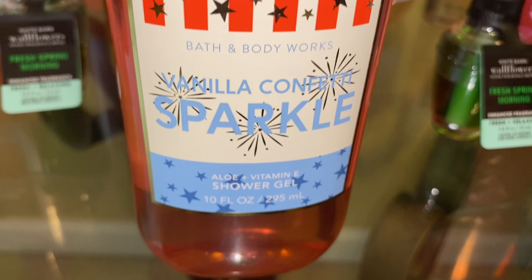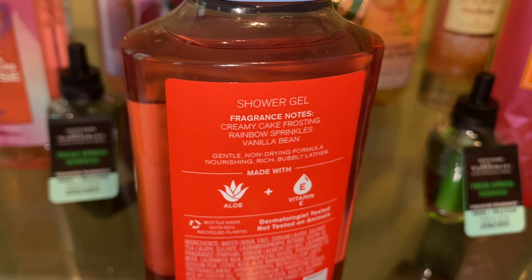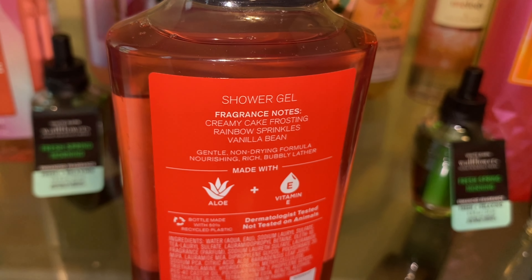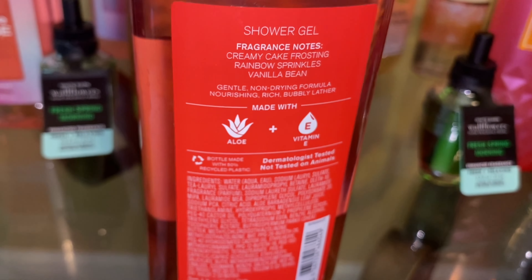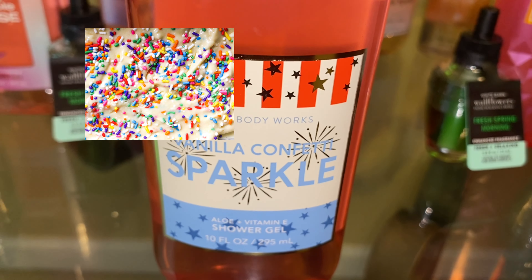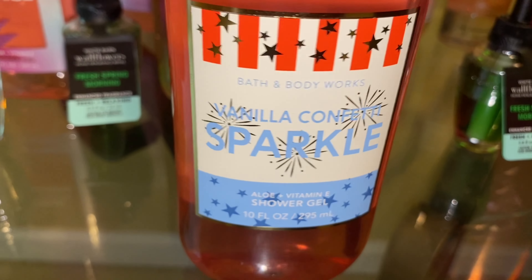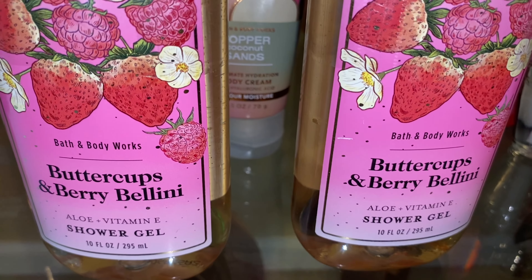Next, I picked up a shower gel in Vanilla Confetti Sparkle, also known as Confetti Cake Pop. The scent notes are creamy cake frosting, rainbow sprinkles, and vanilla bean. This just smells like a sweet vanilla creamy cake batter type of scent. I went ahead and picked it up at 50% off rather than waiting for 75% off, because I just really wanted to have one.